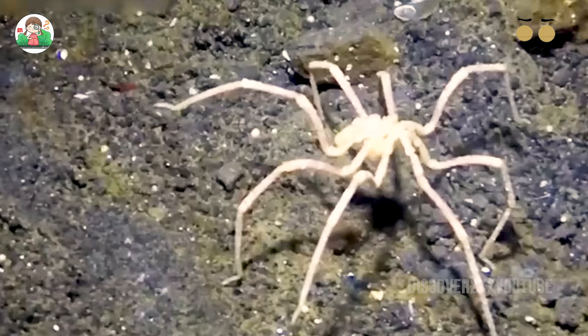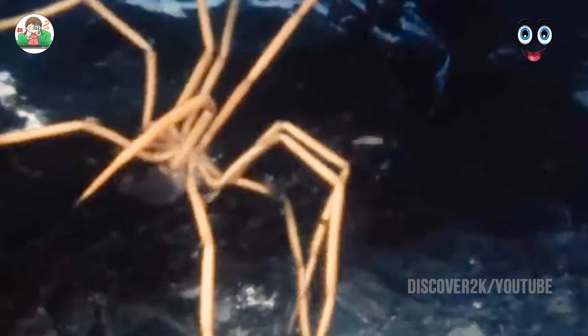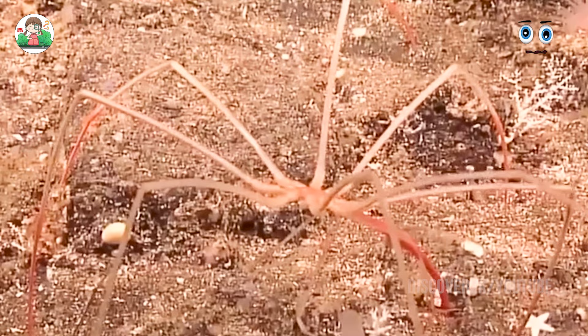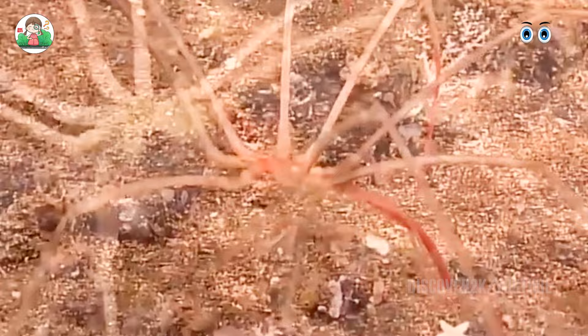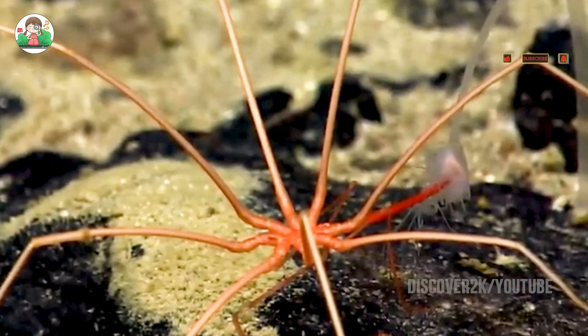Although sea spiders are widely distributed in many sea areas, they are most prevalent in Antarctic waters. This is because the lower the water temperature, the higher the dissolved oxygen content, and Antarctic conditions obviously help them get more oxygen. Antarctic sea spiders are very huge — known as giant sea spiders — with a leg span that can reach 70 centimeters. Only by evolving to a larger size can they get more oxygen in a cold environment. They even use the movement of seawater, walking along the seabed with their long legs to reduce their body's oxygen consumption.